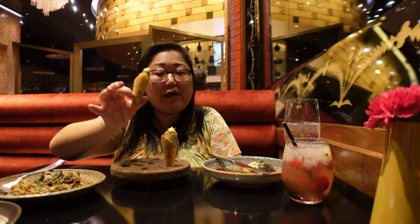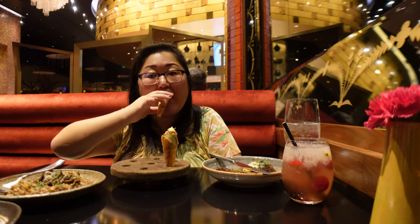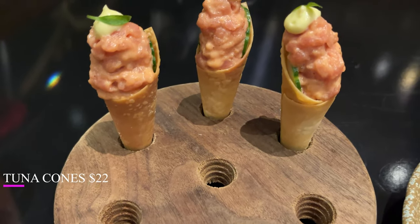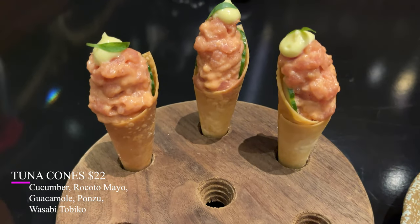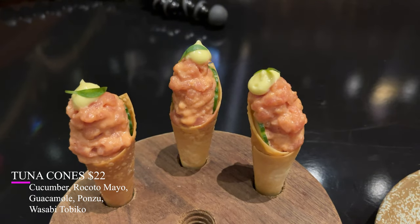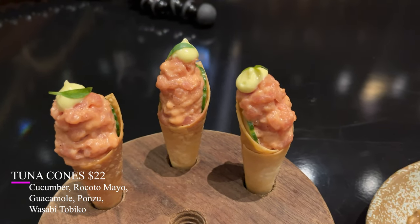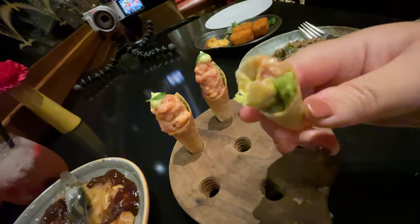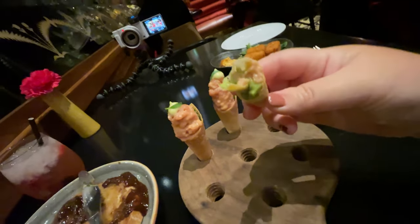Let's try the tuna cone. I don't even have the words to explain how good this is. If you like spicy tuna, you have to get this. The tuna is in the top two-thirds, and then the bottom third actually has the avocado. So you can take a bite on the top and then take a bite from the bottom if you want the avocado with the tuna.